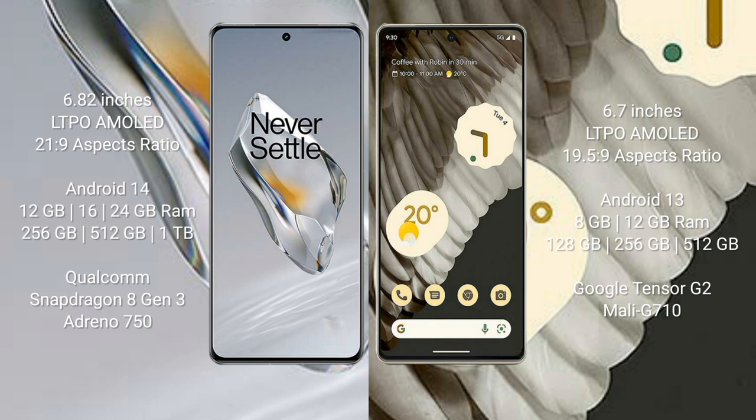OnePlus 12 runs on the Android 14 operating system. Google Pixel 7 Pro runs on Android 13. OnePlus 12 comes with 12 GB, 16 GB, or 24 GB RAM and 256 GB, 512 GB, or 1 TB internal storage, powered by a Snapdragon 8 Gen 3 processor with Adreno 750 GPU.